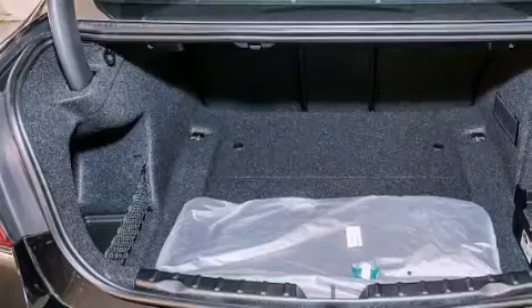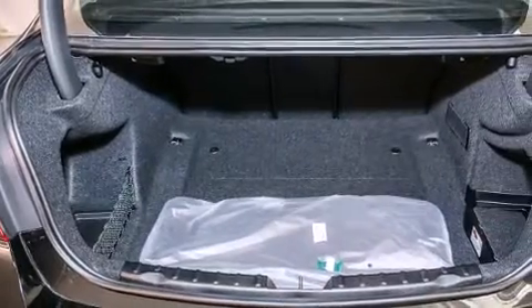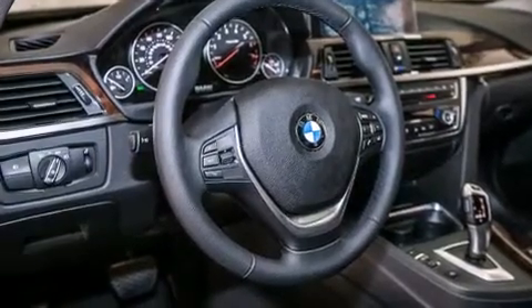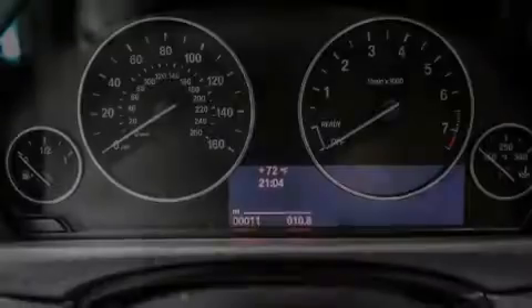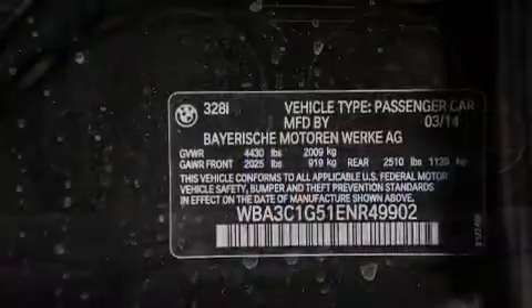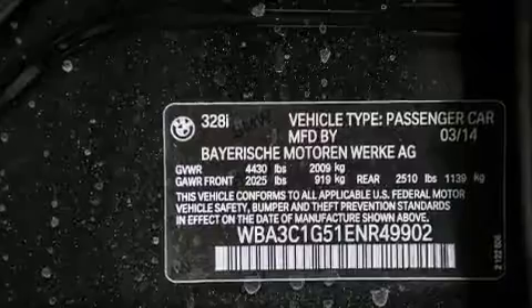Its top features and packages include the premium package, the driver assistance package, a rear-view camera, BMW apps, comfort access, a smartphone adapter, satellite radio, Dakota leather upholstery, and a navigation system.